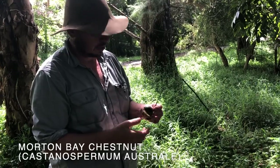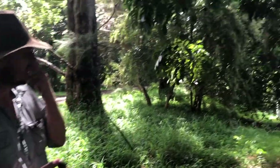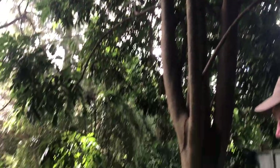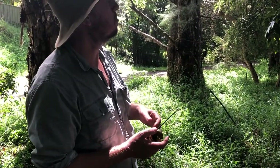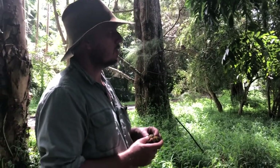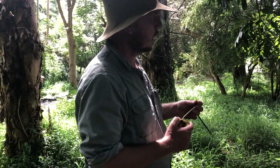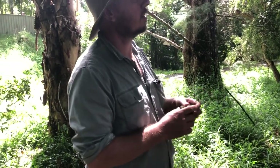Castanospermum australe. This is a really significantly important tree in Australia — this tree fed thousands of Australians for thousands of years. It's a really good example of indigenous agriculture, something that hasn't really been talked about too much in the past, but something we're just becoming more aware of — how in traditional times people managed the land. This tree is an example of that.